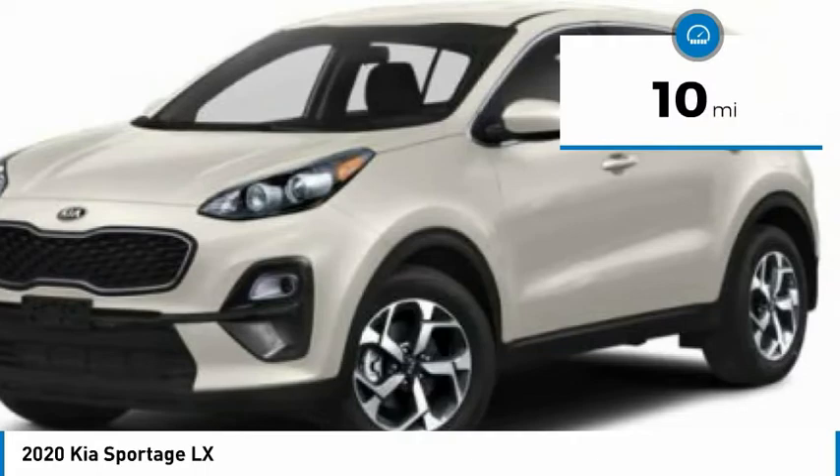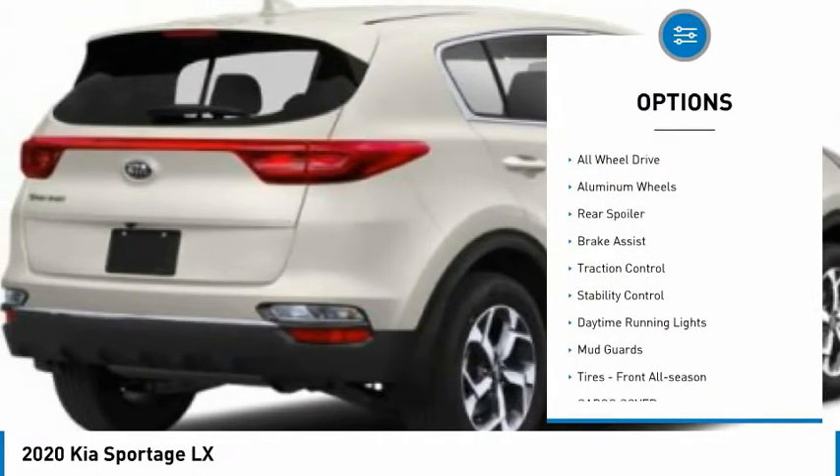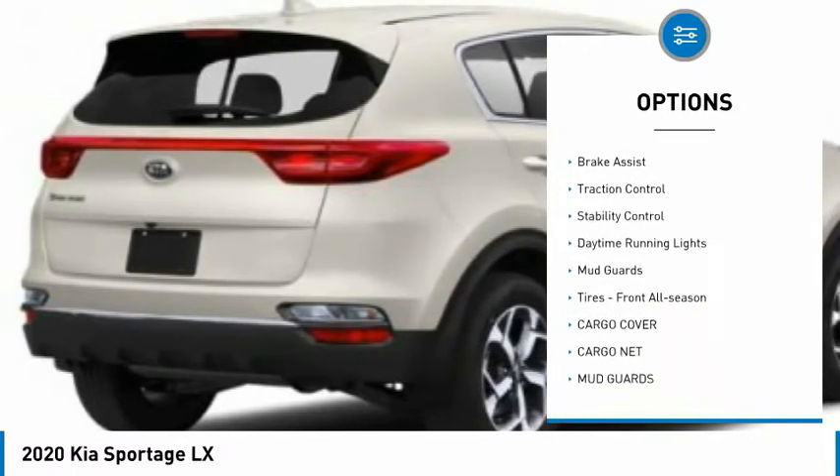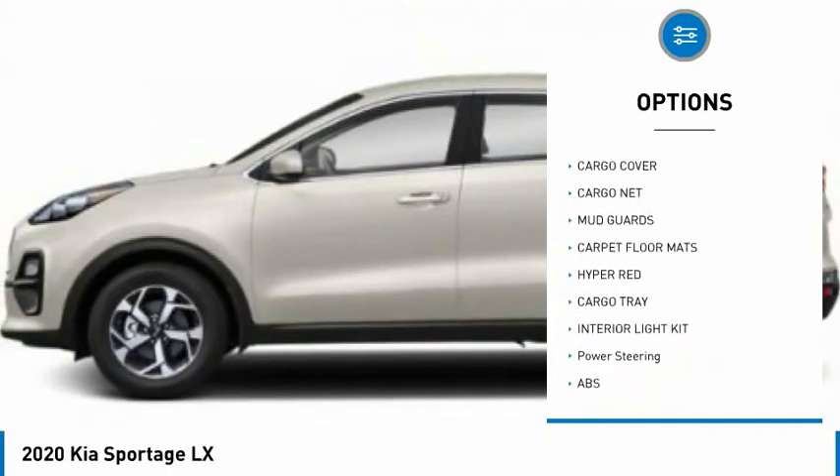This vehicle has less than 100 miles. Here are some of this vehicle's great options: tire pressure monitor, all-wheel drive, aluminum wheels, rear spoiler, brake assist, traction control, stability control.